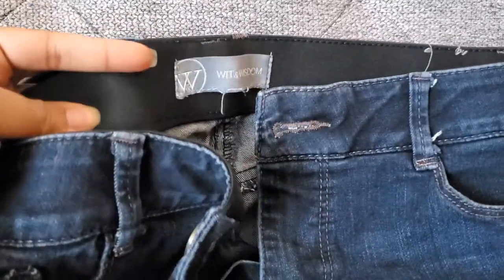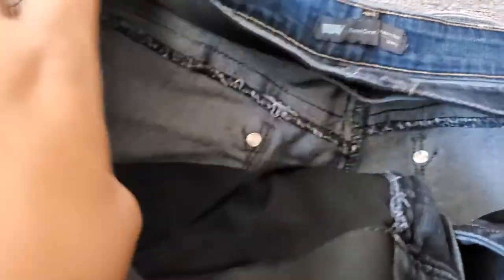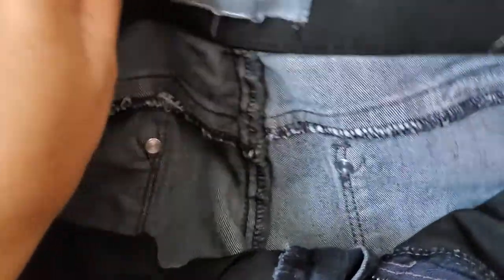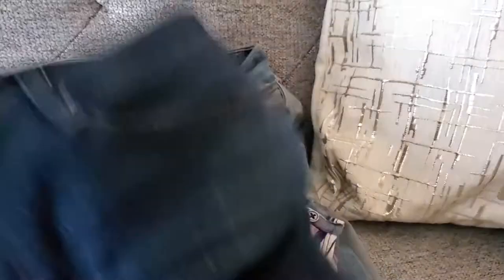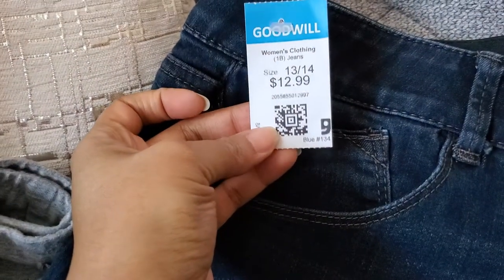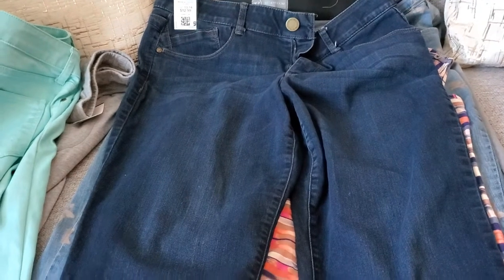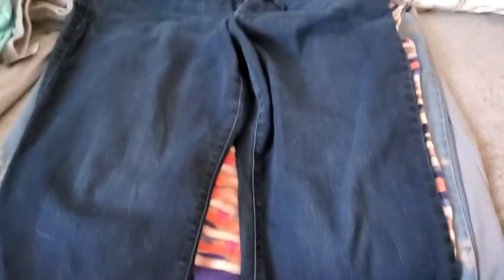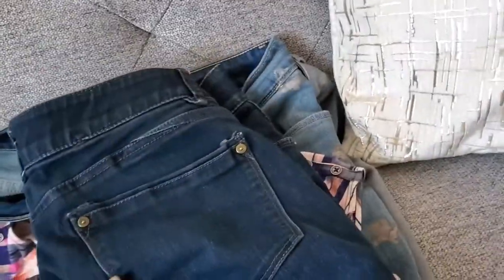The Wit and Wisdom jeans are a 14 petite. They were a little more pricey than I'd usually pay but ended up being $6.50. They're so soft and really nice — again a shorter jean that comes right above the ankle, so really cute with a heel or bootie. It's a really pretty dark wash so it'll be nice for all seasons. Really good find and they're not washed out or anything.